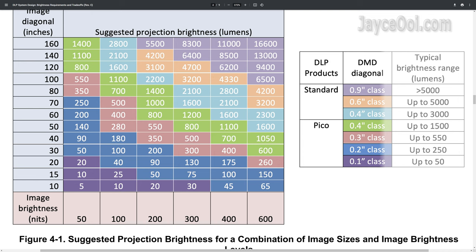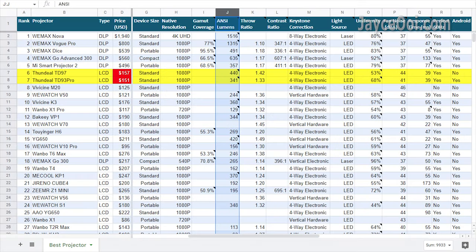In short, the projector brightness depends on the screen size that you project — the smaller, the brighter. And to make your life easier, you can refer to my top projector NC lumens column — that is the actual calculated value.